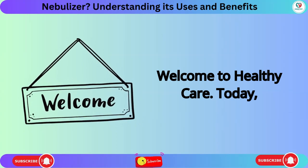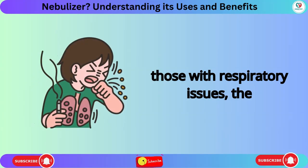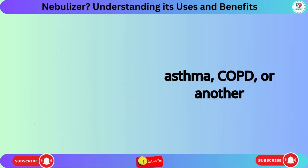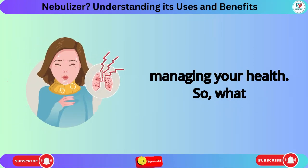Welcome to Healthy Care. Today, we're talking about a crucial device for those with respiratory issues, the nebulizer. Whether you're dealing with asthma, COPD, or another condition, understanding how a nebulizer works can make a big difference in managing your health.